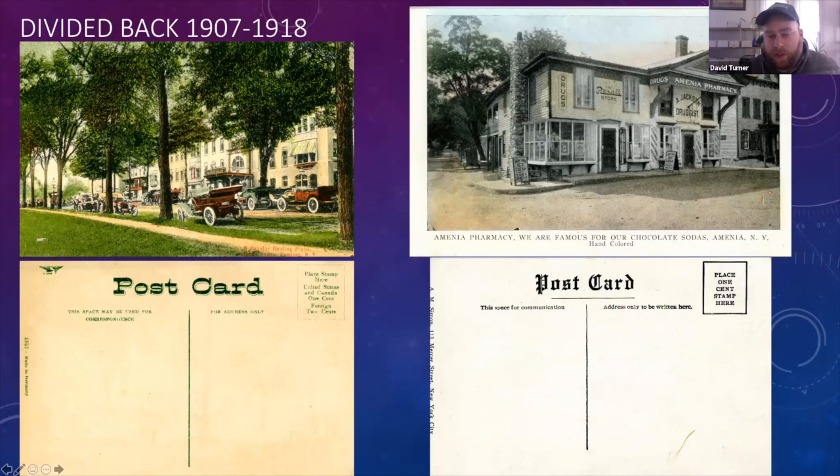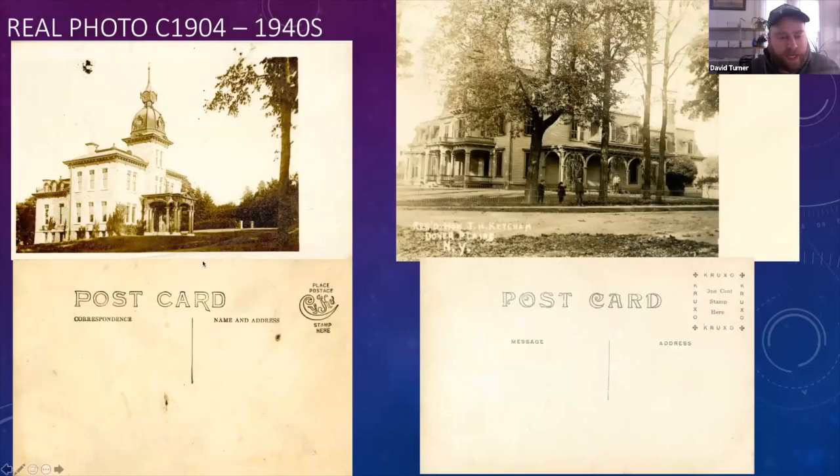Real photo cards are the most desired by collectors and usually much harder to find. The one on the left was done by an amateur photographer in very limited numbers — sometimes just one view was made. This is probably about five to ten different views of a building in Quaker Hill. The one on the right was published by a local store. These have very good resolution in the photographs and can go upwards of a hundred dollars a piece in this area.